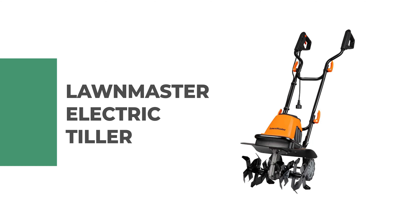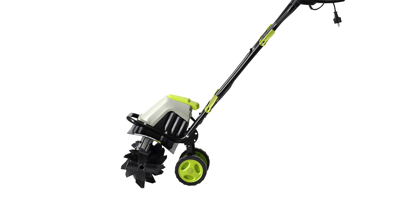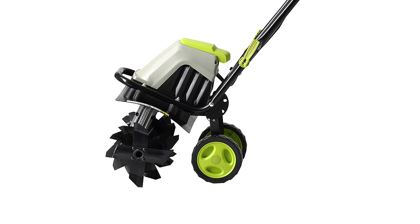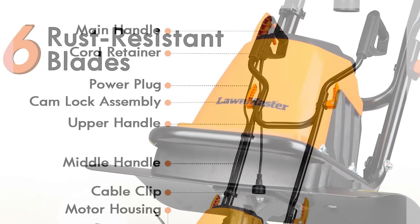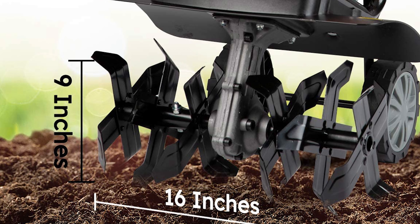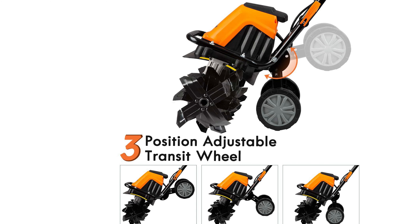Number eight: Lawn Master Electric Tiller. The Lawn Master electric tiller is a great tool to have around the house for gardening. It's easy to use and can be folded up quickly and stored away in your shed or garage when not in use. With its 16-inch cutting width, this electric tiller can easily turn soil for planting or aerating your lawn without the need for gas or oil. The 10 amp motor provides more than enough power to break up hard soil and sod, while maintaining great control over the depth of cuts. Adjustable transit wheels allow easy movement even on uneven terrain, making it easier to get into tight spaces.